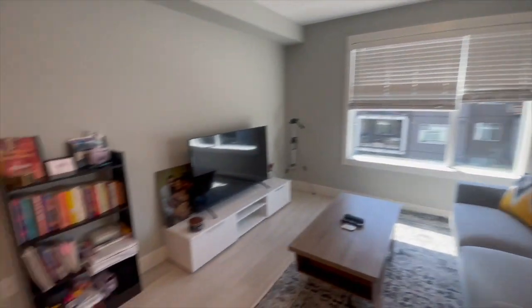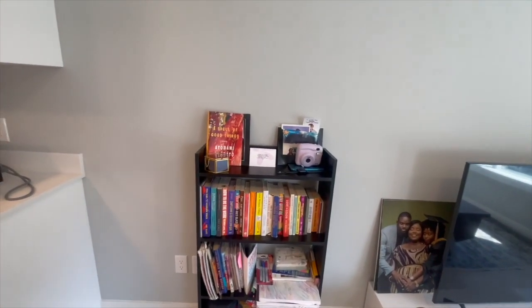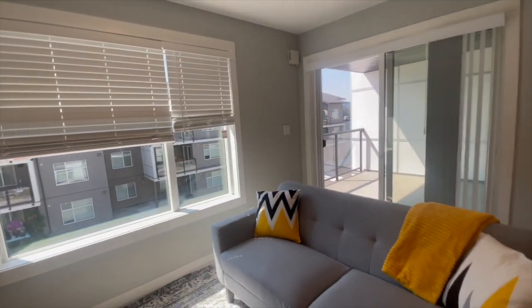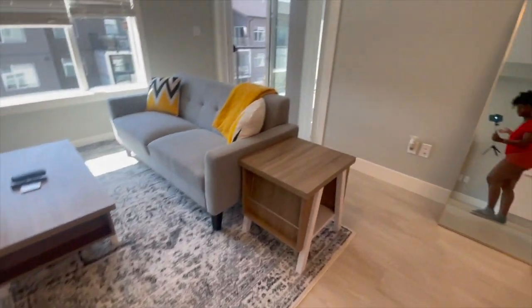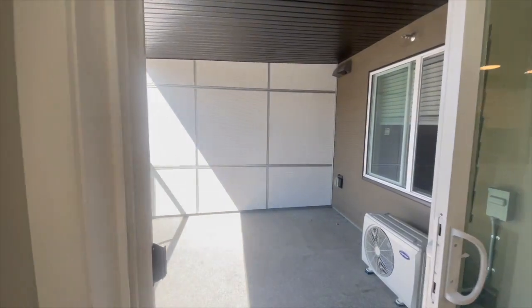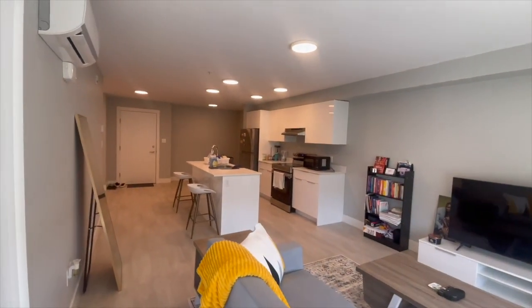Then my bookshelf — I'll give myself all the accolades because I assembled it myself. This is my cute mini bookshelf. Then my TV and TV stand, that's my tripod stand, and my couch — my one and only couch. I live alone so that's fine. My center table and side table. My apartment also has a balcony, and this is how the balcony looks.